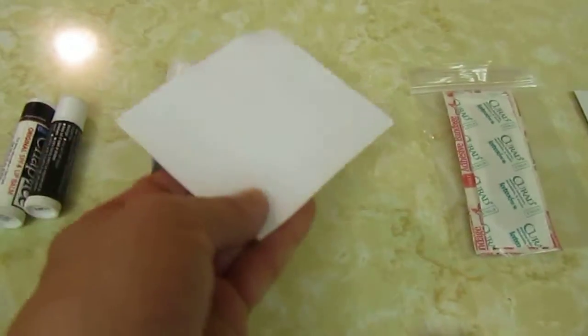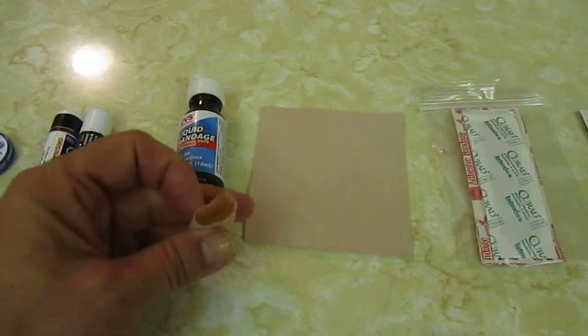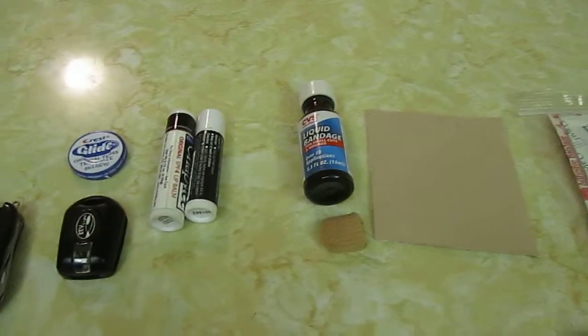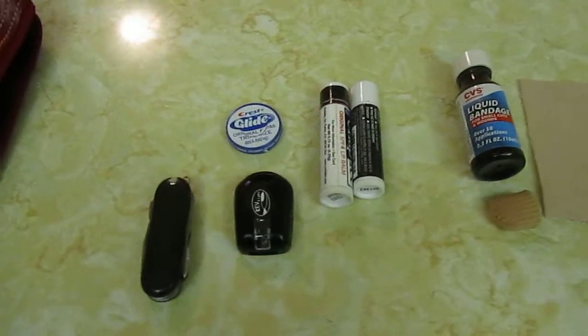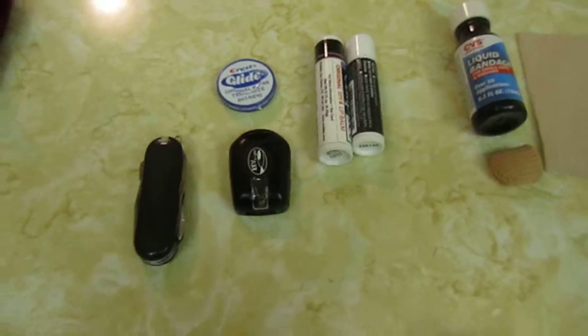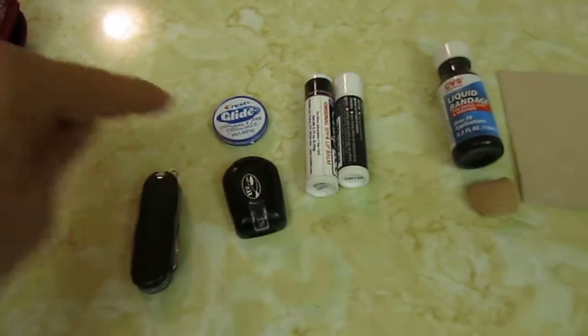I have a big piece of moleskin — you can trim it to the size you want and stick it on your foot or wherever. I have this little pad you can stick over your toe if you get a sore toe. I have some liquid bandage, a couple of chapsticks, and some dental floss which is also good if you need string. I have a little flashlight — you just push on it and it lights up so I can look in the bag and see things.